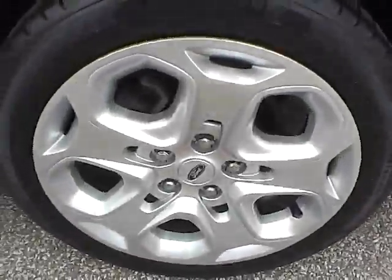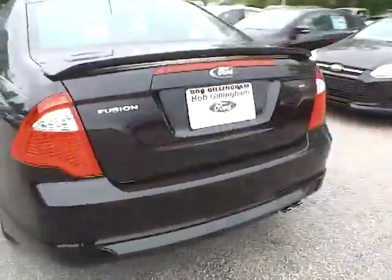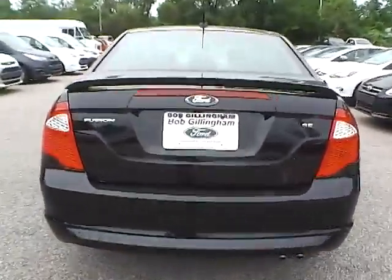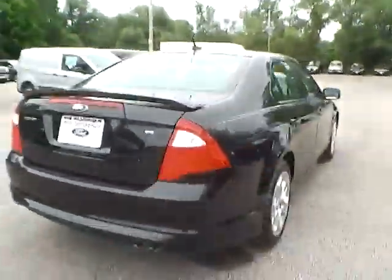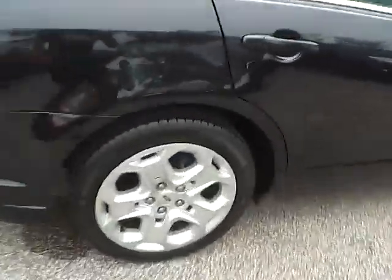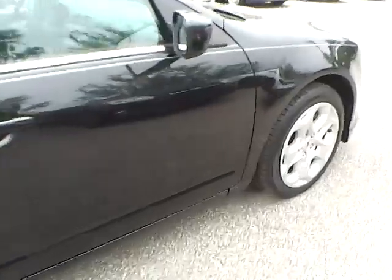We have the rear wheel. As for the back of the vehicle, we have the Ford badge in the middle, the Fusion lettering on this side, and SE lettering on this side. We also have rear parking sensors, which is a very nice safety feature. Moving to this side of the vehicle, we have the rear wheel and no dents or dings along the side.